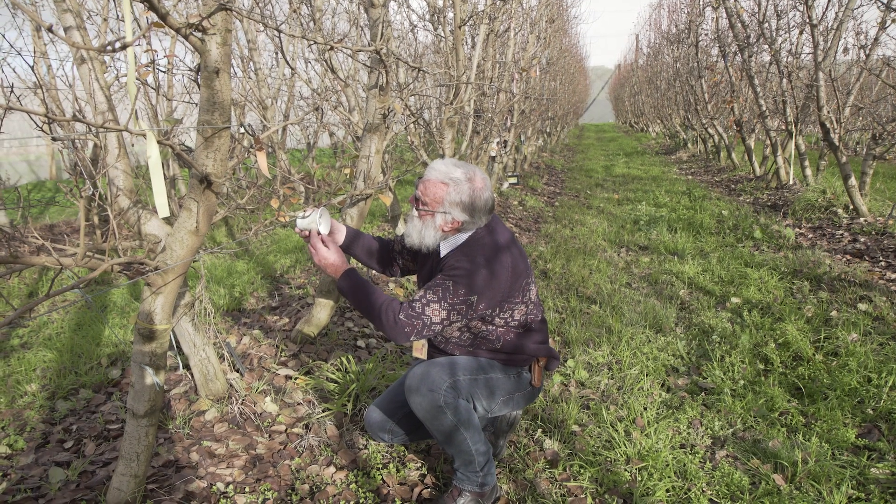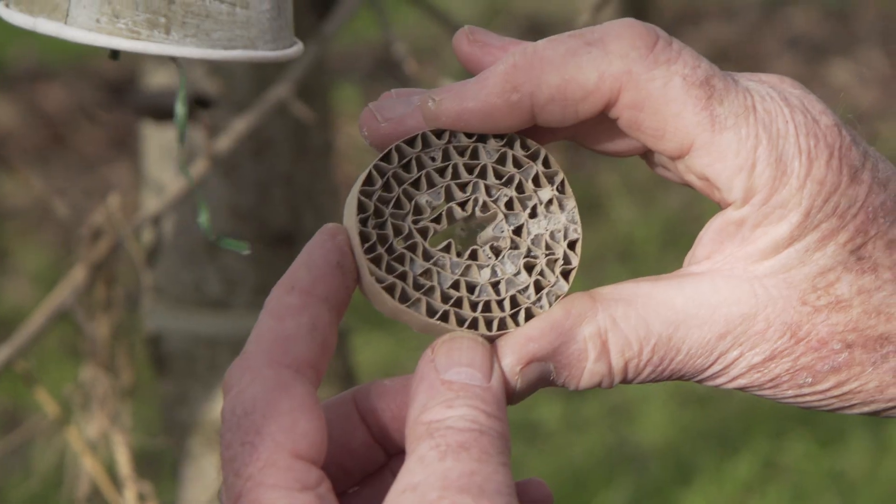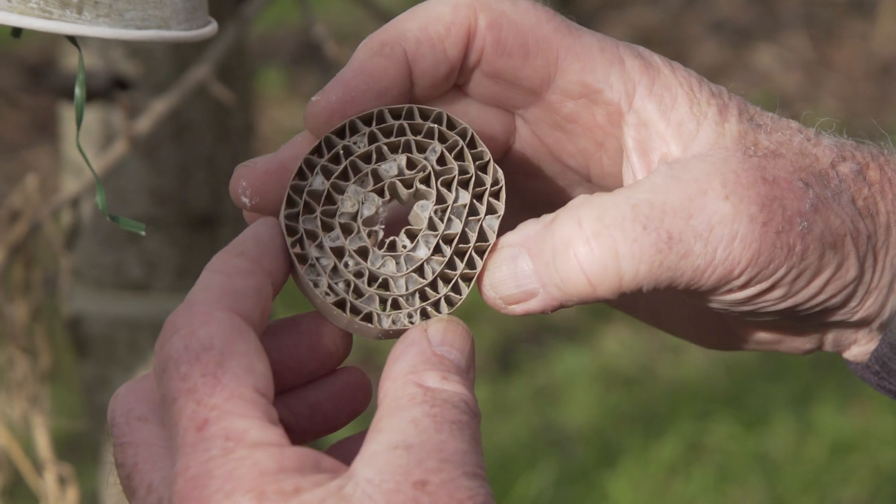In every orchard we've released it in, it's crashed the codling moth population in those blocks. That creates some problems though, because the population is so low that it's difficult to recover Mastrus, and we need to demonstrate that it's established — when in reality it's probably moved to neighbouring blocks. To test establishment, we put out sentinel bands with unparasitised codling moth larvae and hang them in the orchard. If Mastrus is present, in theory they would find those caterpillars and parasitise them.